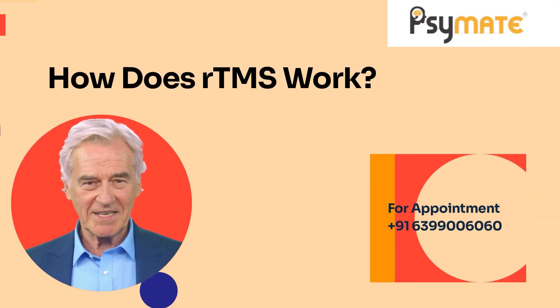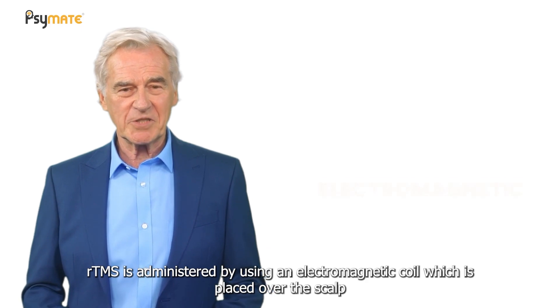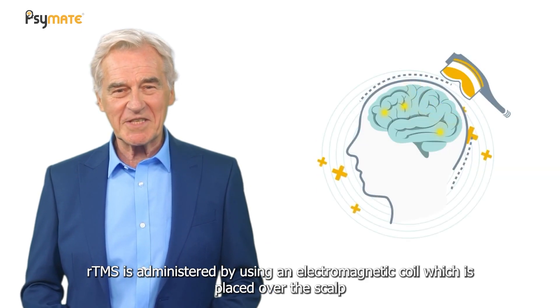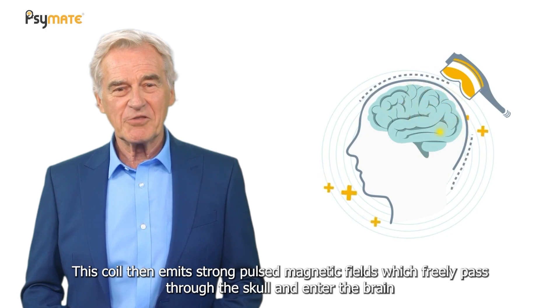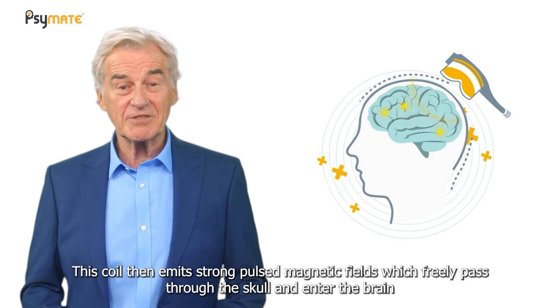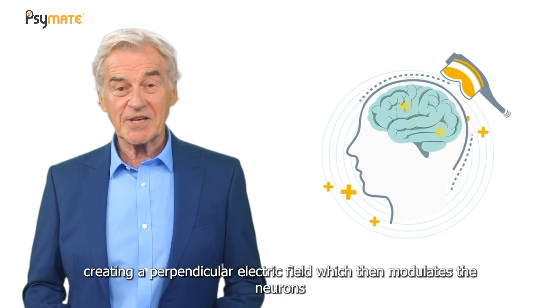How does RTMS work? RTMS is administered by using an electromagnetic coil which is placed over the scalp. This coil then emits strong pulsed magnetic fields which freely pass through the skull and enter the brain, creating a perpendicular electric field which then modulates the neurons.